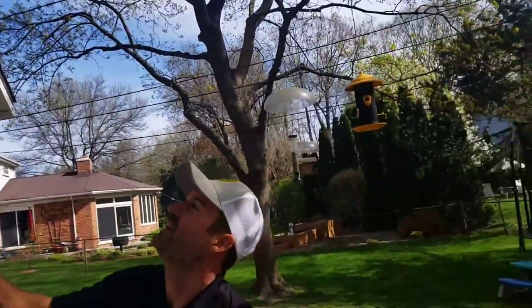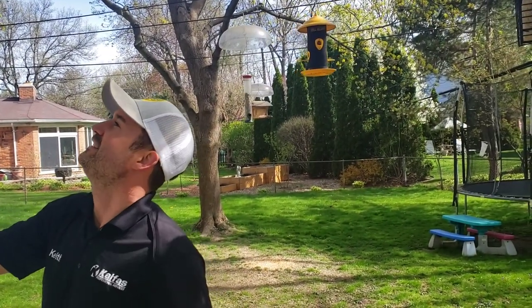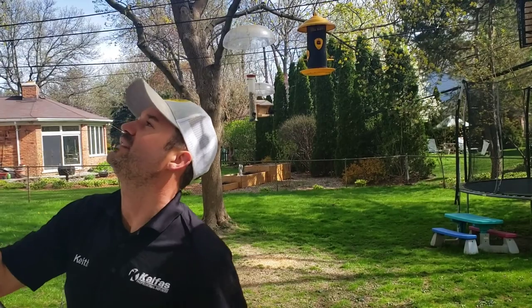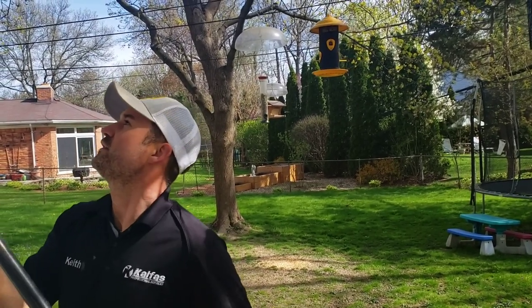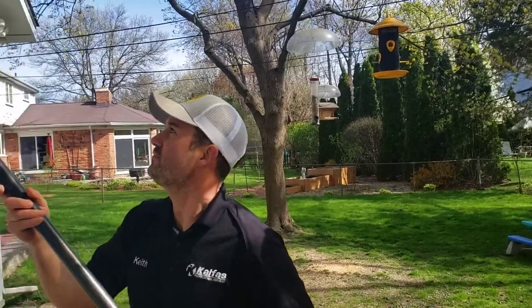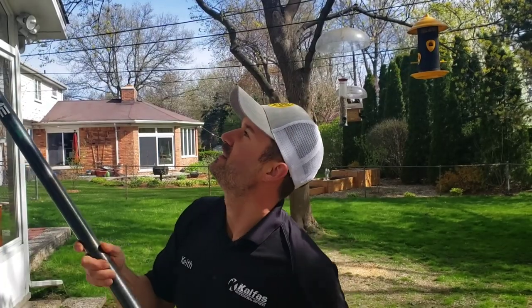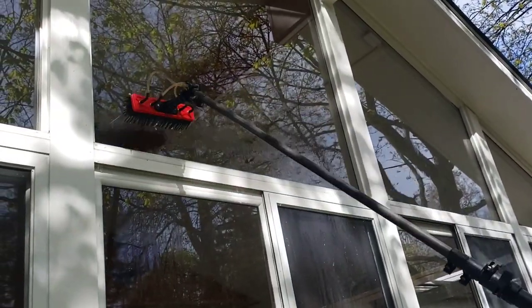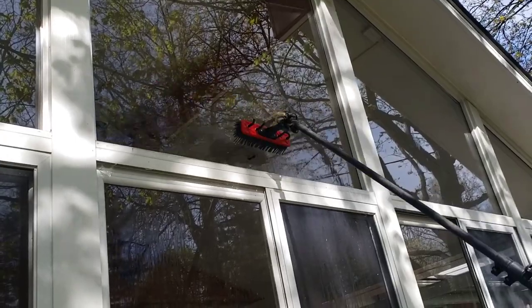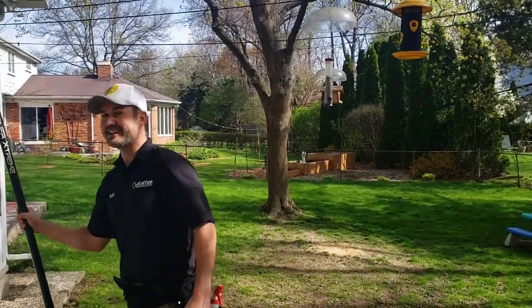Hey, what was that? These ones are junk. The water fed pole — the greatest invention of all time. So crispy. It's an exultant cadenza.